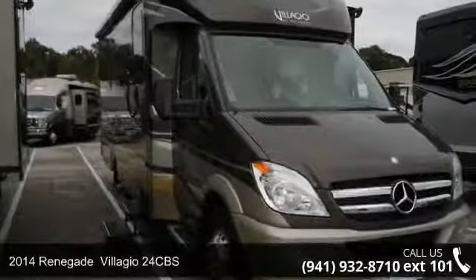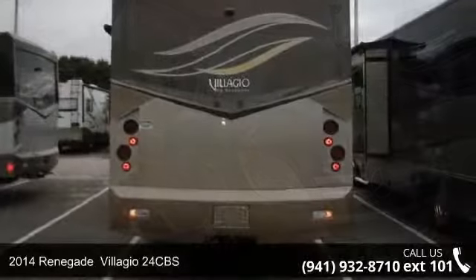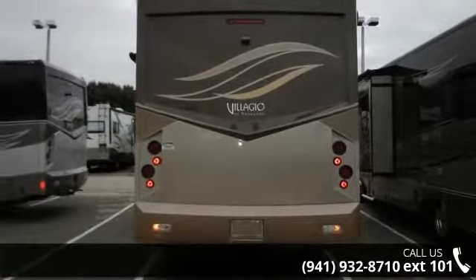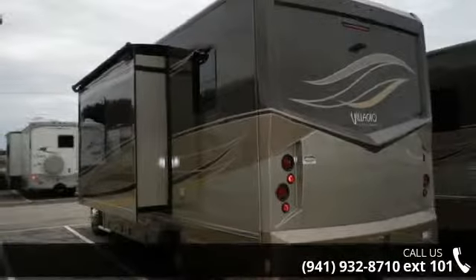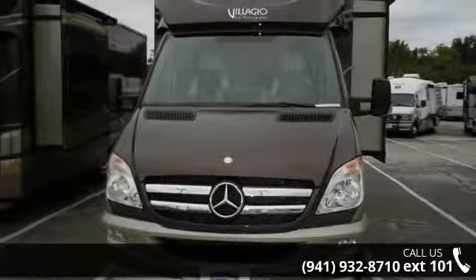Travel in style with this 2014 Renegade. For those looking for a feature-packed motorhome, look no further. Here we have the standard for style, quality, and driver comfort in Class C RVs. This unit is equipped for short trips or lengthy vacations. An adventure awaits.